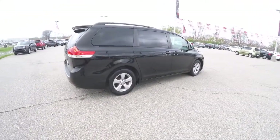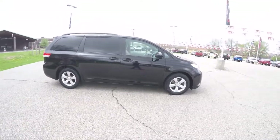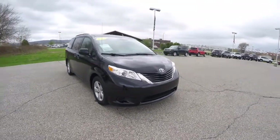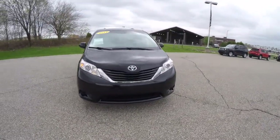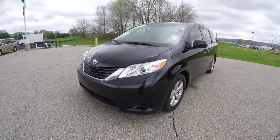This concludes our quick walk-around look at this 2011 Toyota Sienna LE. If you have any questions or would like to see this vehicle, please contact our showroom. One of our friendly sales staff will be more than happy to answer any questions that you may have. Thanks for watching.